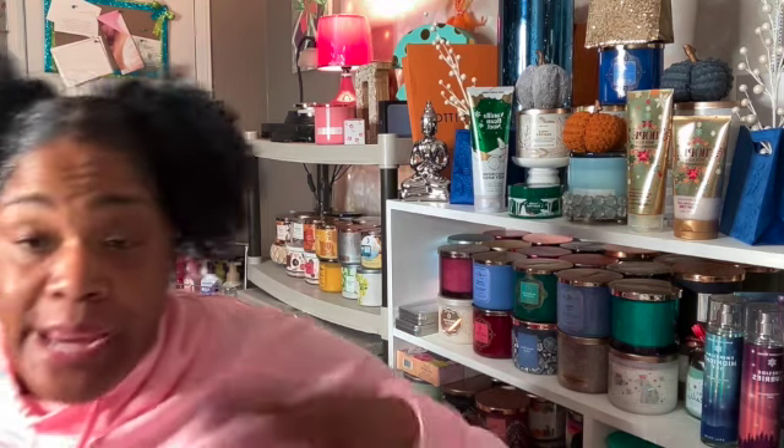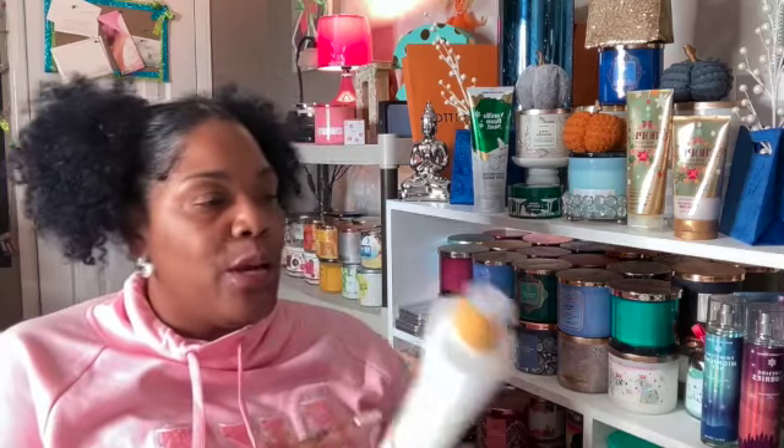That is it for the candles. Now we're going to get into the body care. The first thing here is this Raw Sugar Simply Body Wash — the tea tree and cucumber with aloe vera for sensitive skin. I ran across this at my local Target store while browsing the body care aisles. This was a really good soap. I really enjoyed the body wash. The only thing I did not like was that it didn't have as thick a lather as I prefer. Would I repurchase it? Definitely.